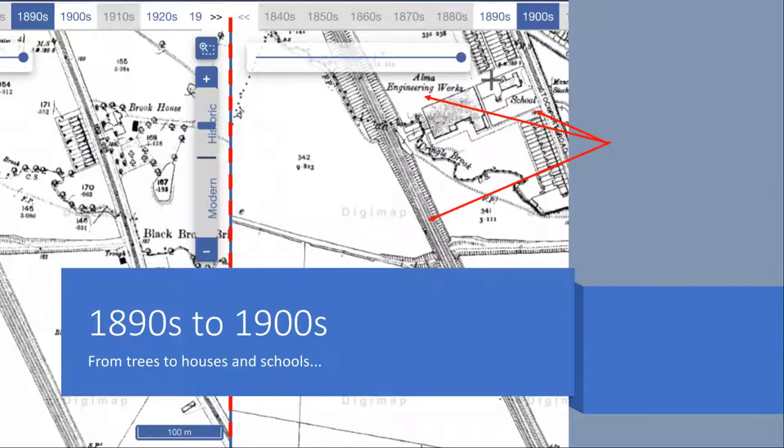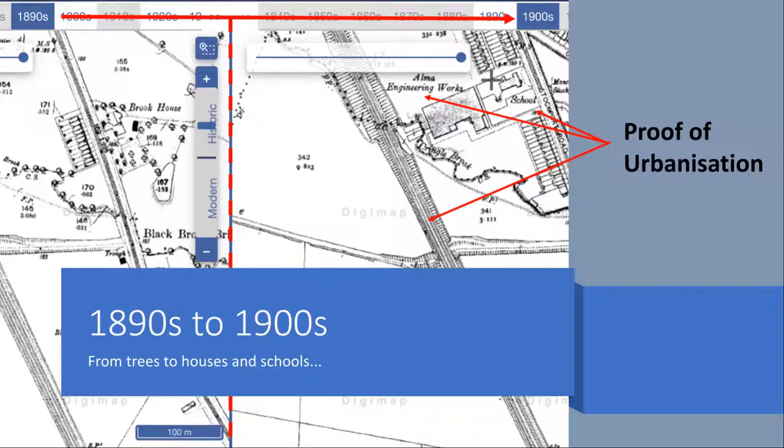The screenshot on the left from the 1890s shows a single house surrounded by a small forest. Only ten years later, in the same area, the railway has grown larger and the forest has been replaced by an engineering works, houses and a school.